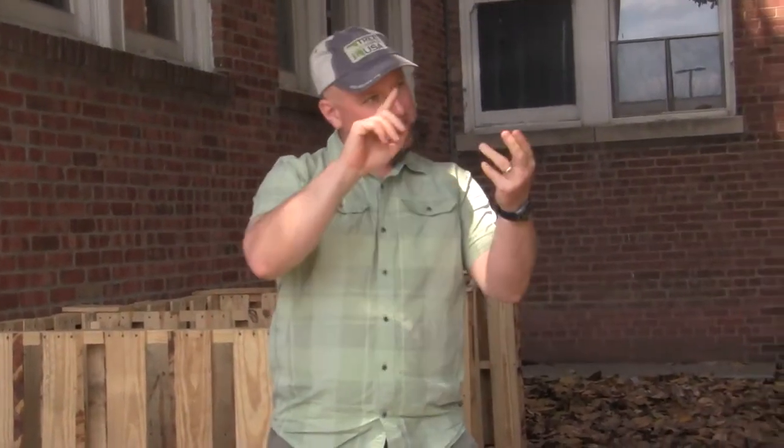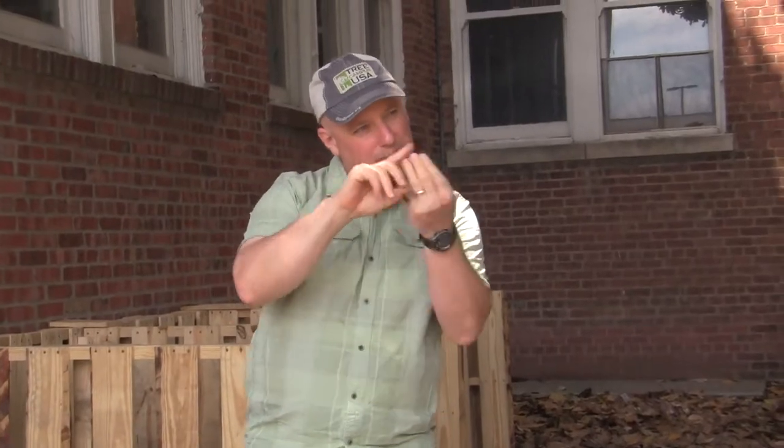Welcome everyone to the UofL Belknap Campus Sustainability Tour. My name is Justin Mogg, and I am the Sustainability Coordinator here at UofL. That means I collaborate with students, faculty, staff, and community members who want to work together to make this a better place — more environmentally, socially, and economically responsible. That's what sustainability demands of us.